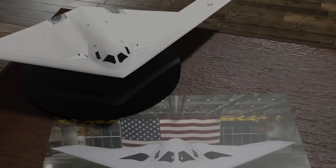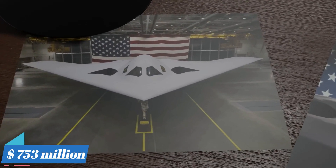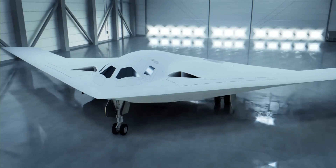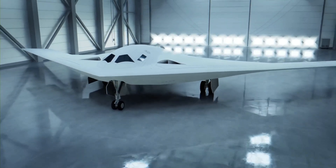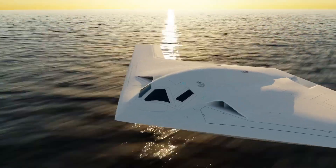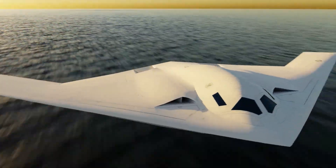The cost of the B-21 is currently estimated at $753 million per copy, which may also fluctuate depending on the number of aircraft ordered. The affordability of the B-21 is highly dependent on the number of orders placed, and prices may increase if orders are reduced.